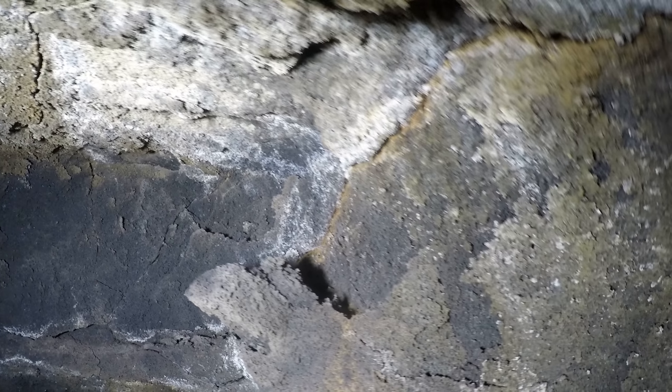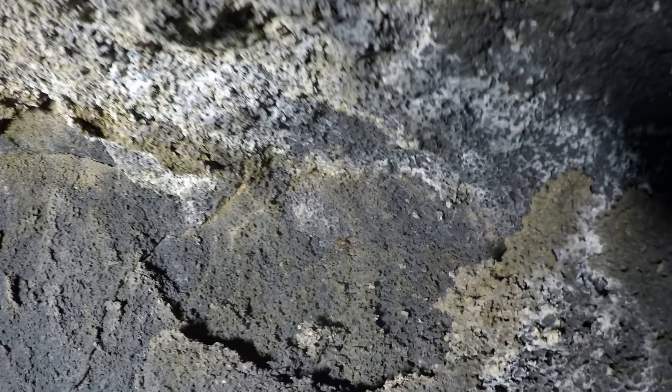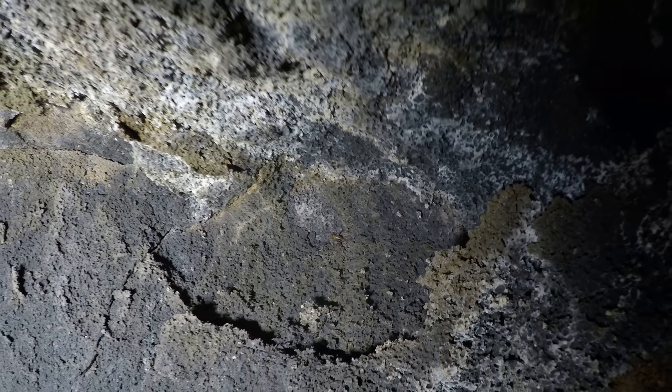Look how complicated the wall is. There's a cave cricket — he's alive. There's brown, there's that cave cricket; it's usually black. Weird.